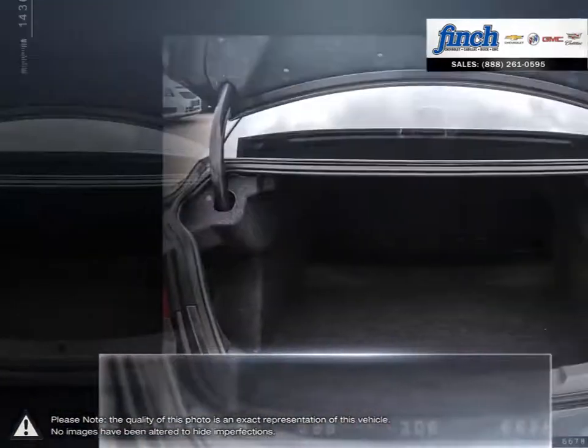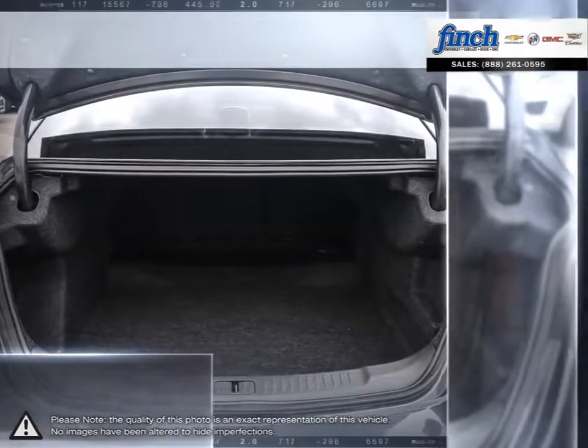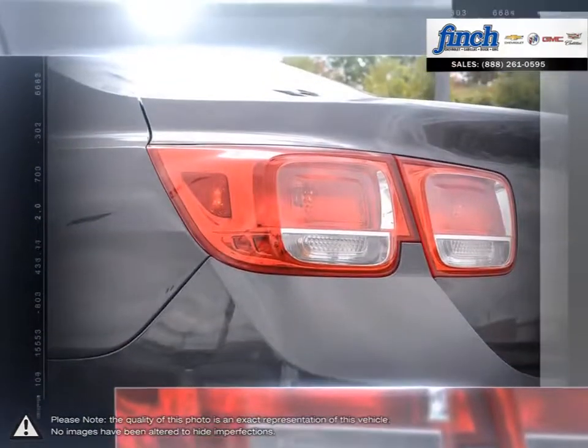Roomy, efficient and loaded with advanced safety features, Malibu's as practical as they come. Who says you can't have it all?